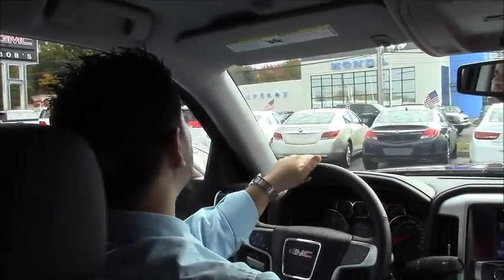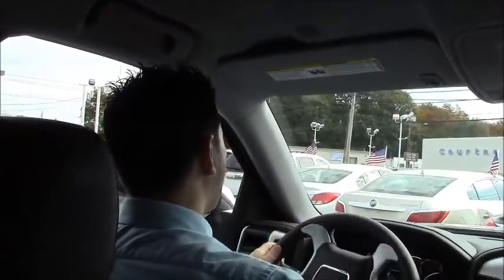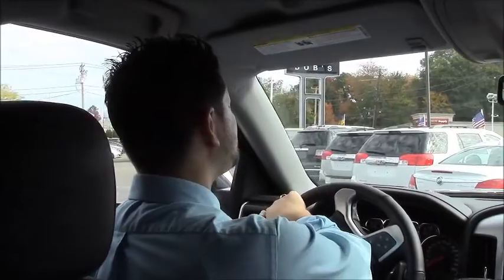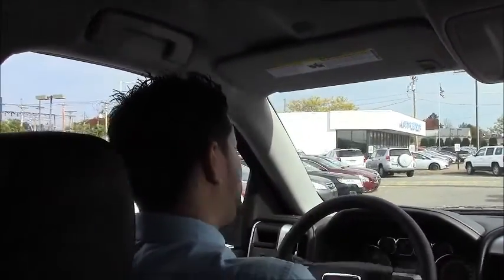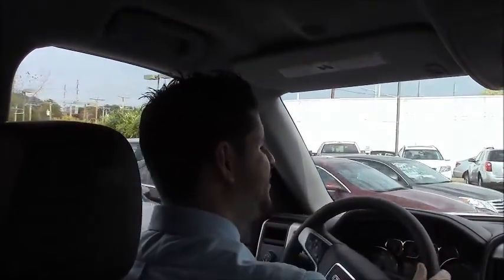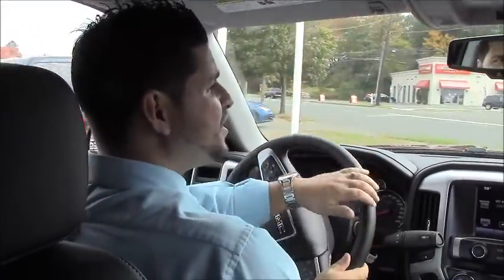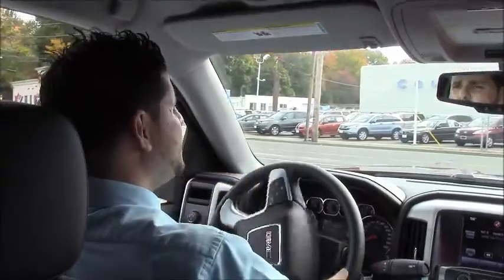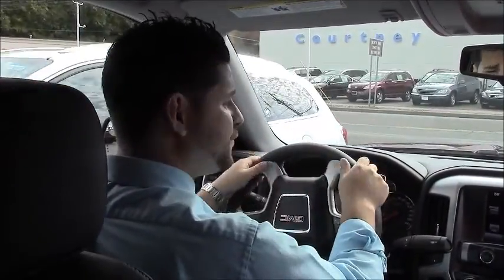In a pickup truck, the first in its class — it's like a luxury brand. You actually get two years, 24,000 miles of free maintenance with this pickup truck. That comes whether you lease, buy, or finance — doesn't matter. Two years, 24,000 miles: that's oil change, tire rotation, brake inspection, and lube the chassis on this light-duty pickup truck. No matter how you buy it, you have free maintenance for two years.